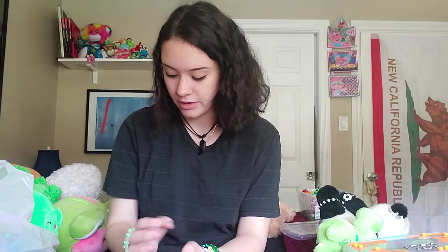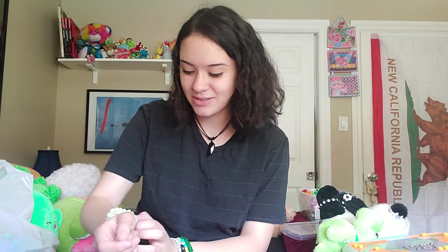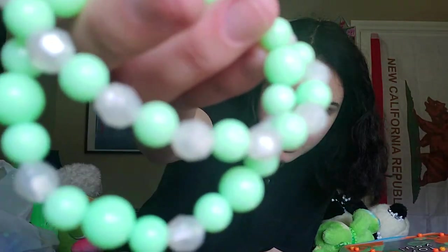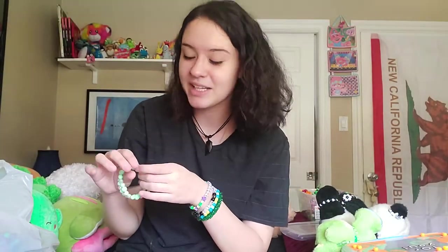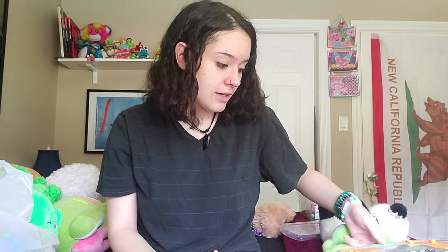I guess I'll start with what I'm wearing. These are bracelets I've made to trade — just green ones. These are from the Dollar Tree, but they're actually good. I quite like the Dollar Tree beads; I think they're pretty nice for the price. You get a good amount.